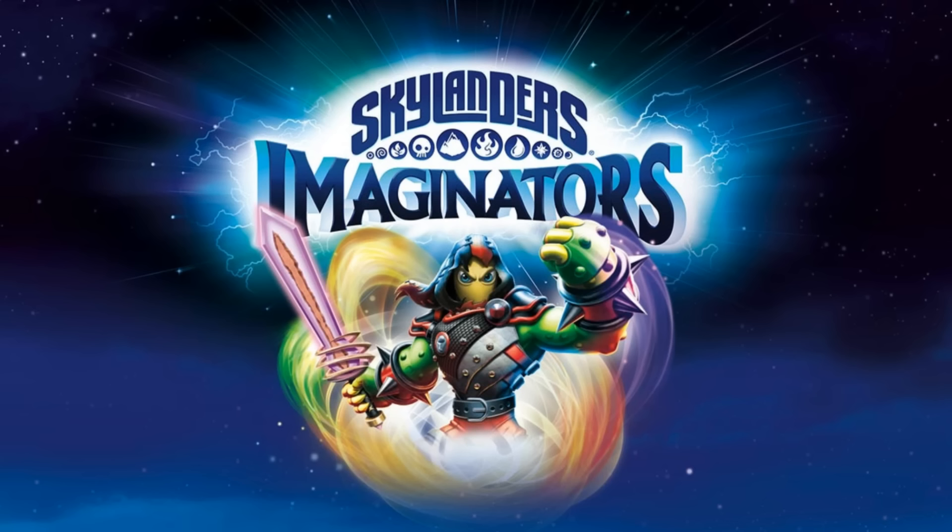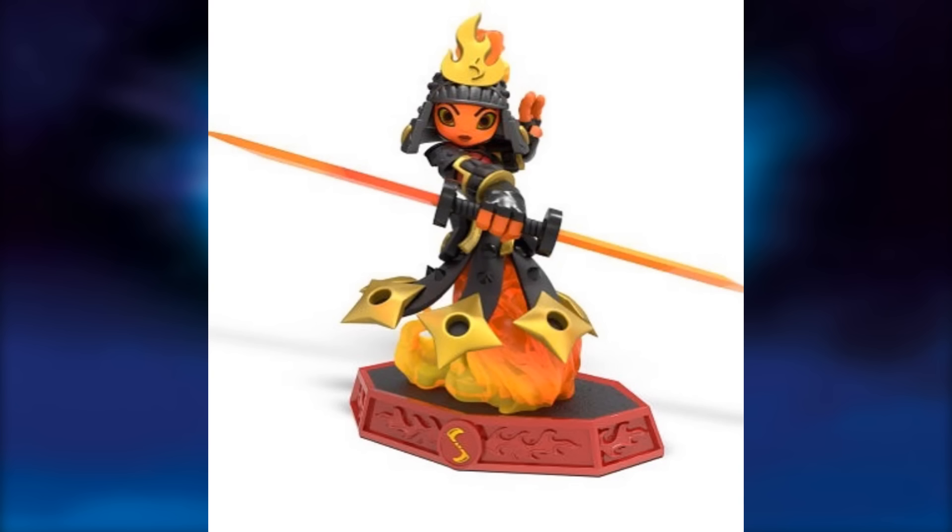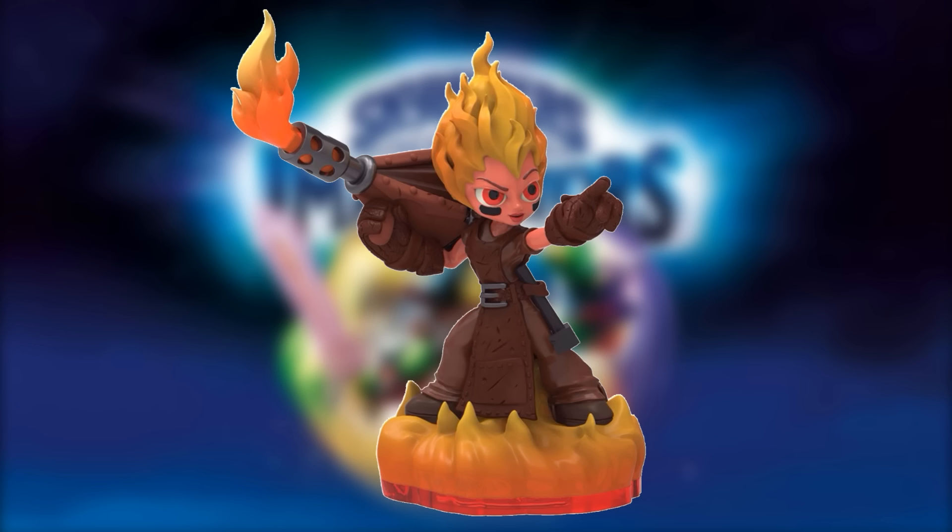Here we have a new Skylanders Fire Sentinel named Ember. Ember looks sick. Here's the toy form — it looks awesome. You can't help denying that it looks quite a bit like Torch from Trap Team.